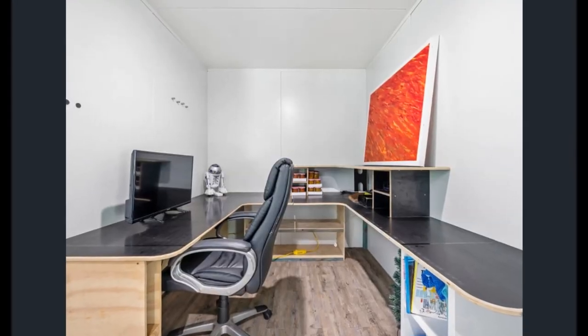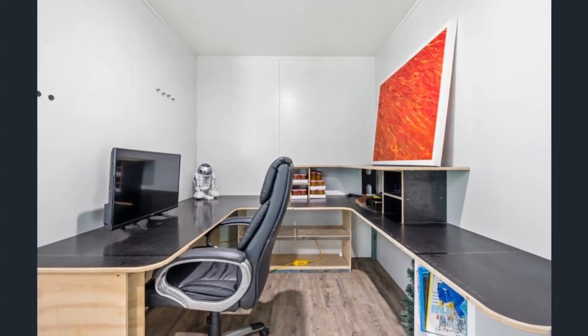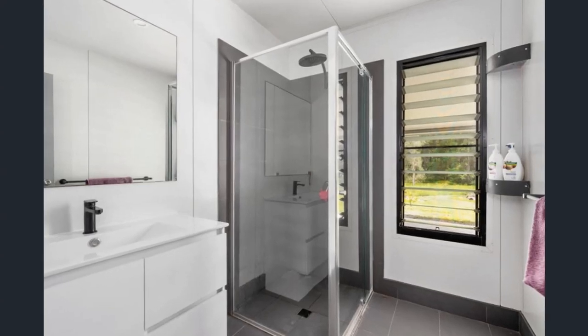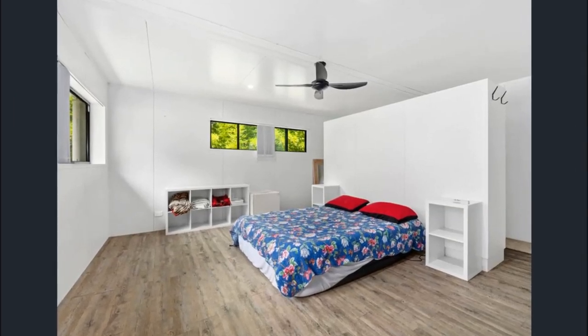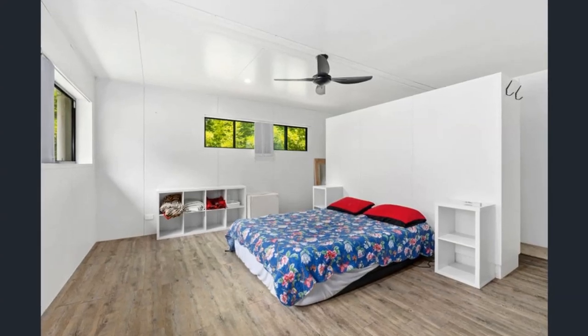Next to the kitchen is a cozy study or home office. The bathroom features a comfortable shower cubicle with a lot of natural light from the good sized glass window. Off the living area is a spacious master bedroom fitted with a comfortable double bed, storage cubicles and a walk-in robe.